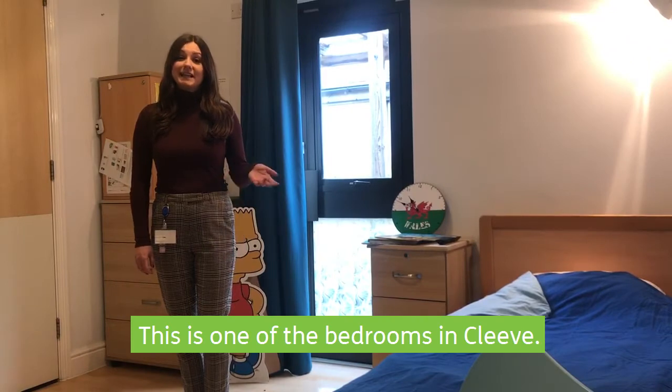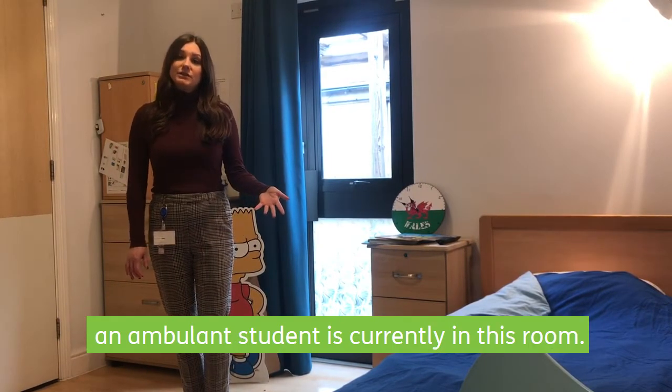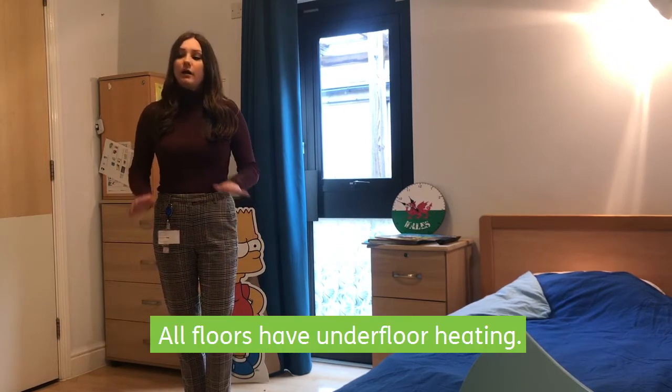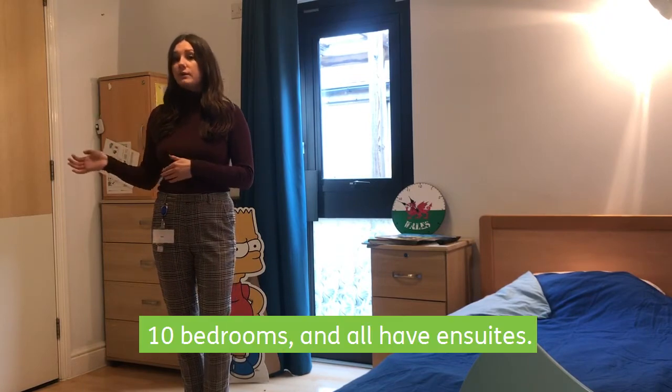This is one of the bedrooms in Cleve. This one doesn't have an overhead hoist because an ambulant student is currently in this room. All the floors have underfloor heating, and this residence has 10 beds, all with en-suites.